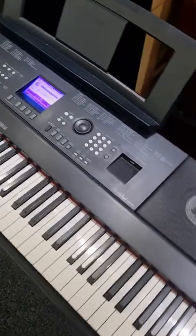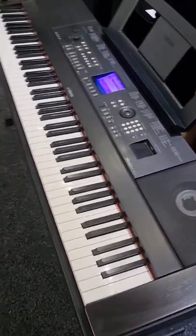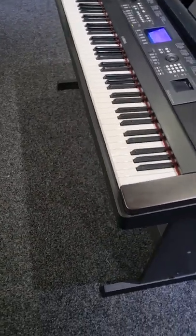CF3S, which is their previous flagship nine-foot concert grand. It is a wonderful, wonderful sounding piano, along with over 500